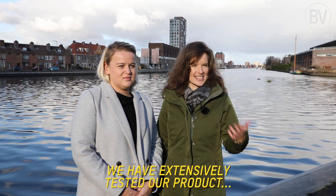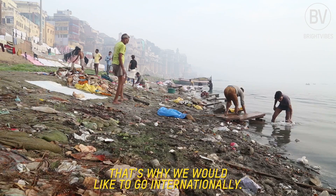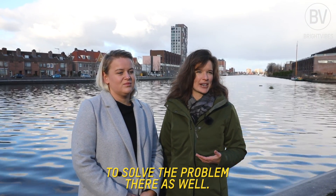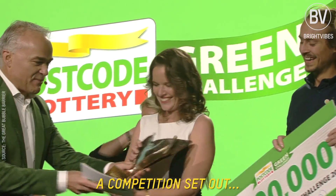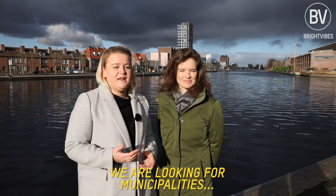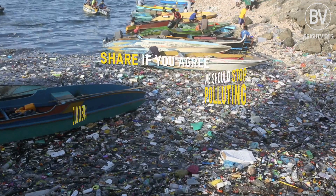We have extensively tested our product in the Netherlands. However, this is a global problem. That's why we would like to go internationally and slowly move towards Asia to solve the problem there as well. Recently, we won the Foscoot Lottery Green Challenge, which is a competition set out for green startups to make them accelerate faster. We are looking for municipalities and harbors to clean up their waters with the use of a bubble barrier.